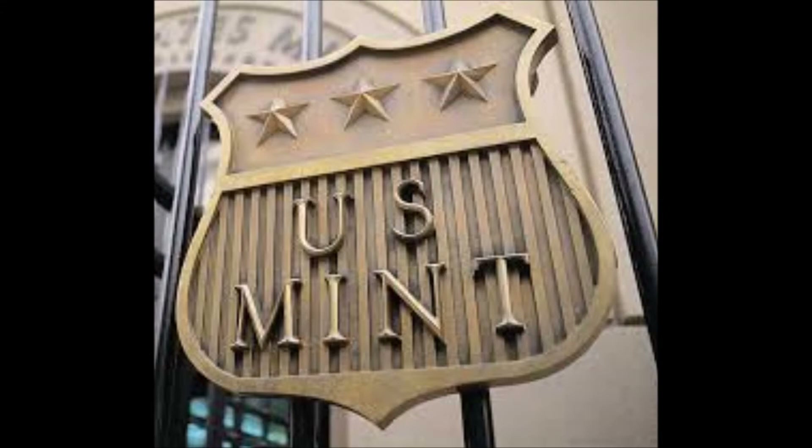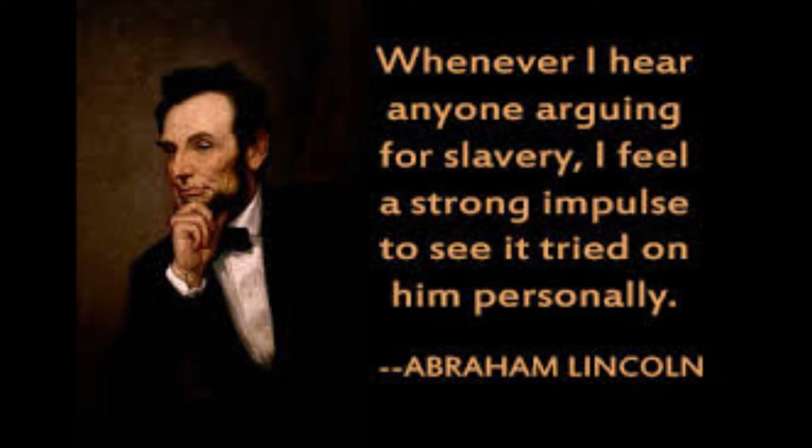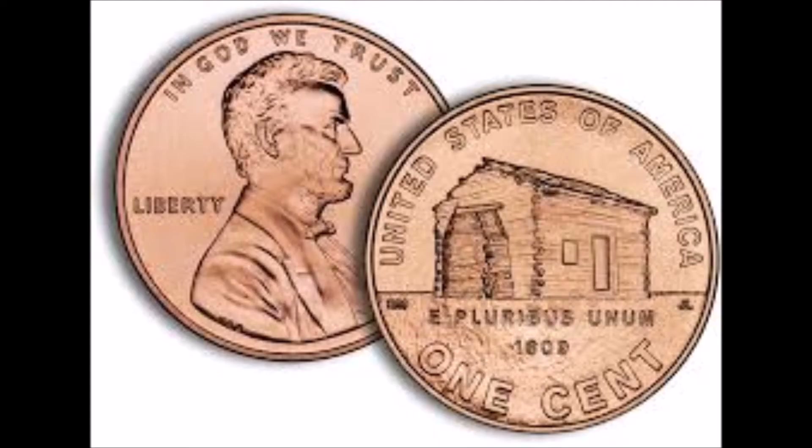I sell a lot of the Lincoln wheat and memorial cents in my store and find there are a great many dealers and collectors that specialize in this series. The coin is further graded into three subsets based on color and tone: brown, red-brown, and my favorite, red. Most of what I sell in my store is the red Lincoln in MS67 — a beautiful and quite valuable coin. I really favor the Mint State 67 red, largely for its beauty and strong investment potential.